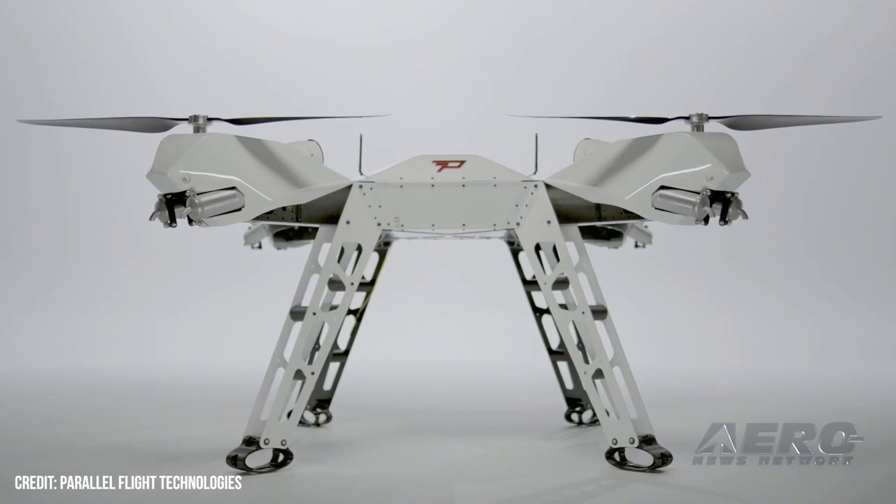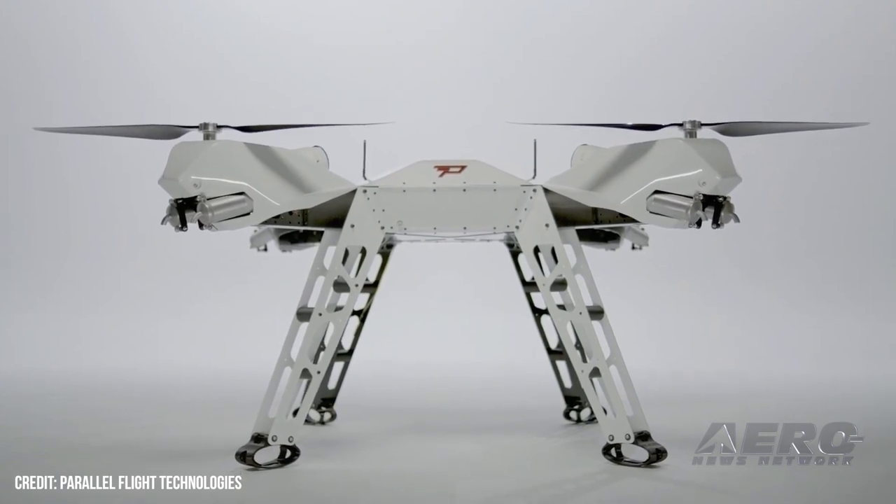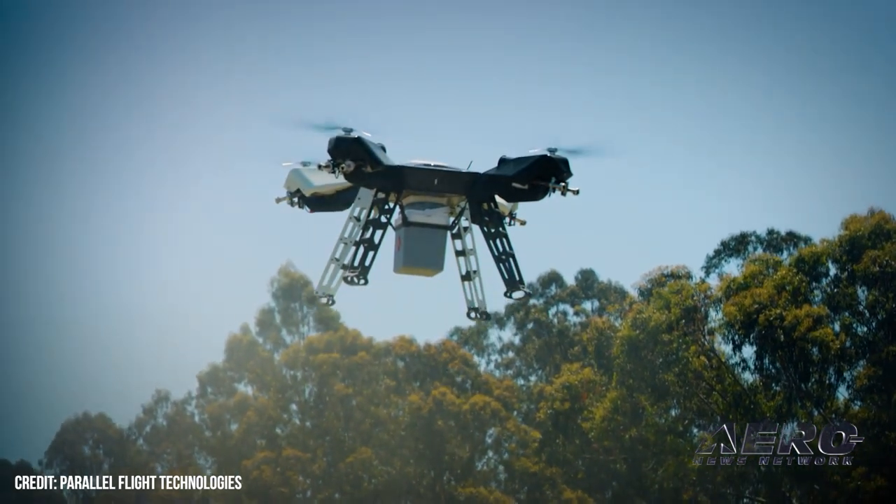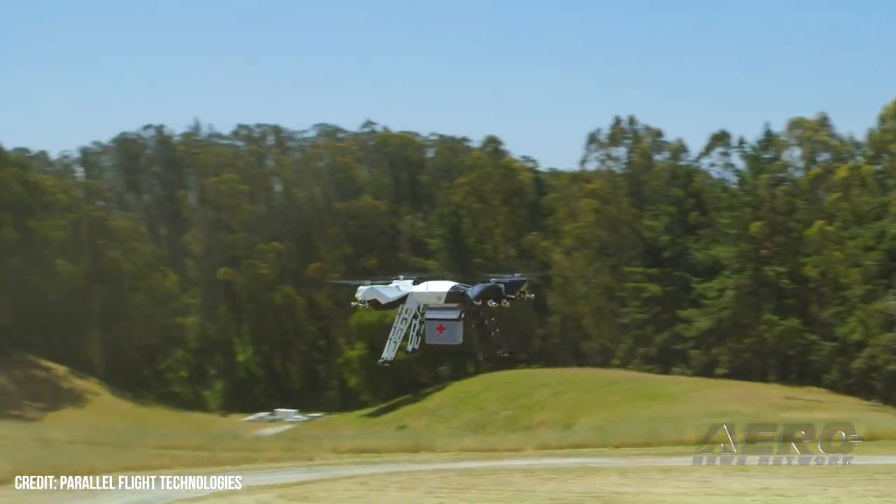What's your mission profile for a device like this? There are missions and then there are verticals. The three verticals that we're working closely with are wildfire, industrial logistics, and medical delivery.